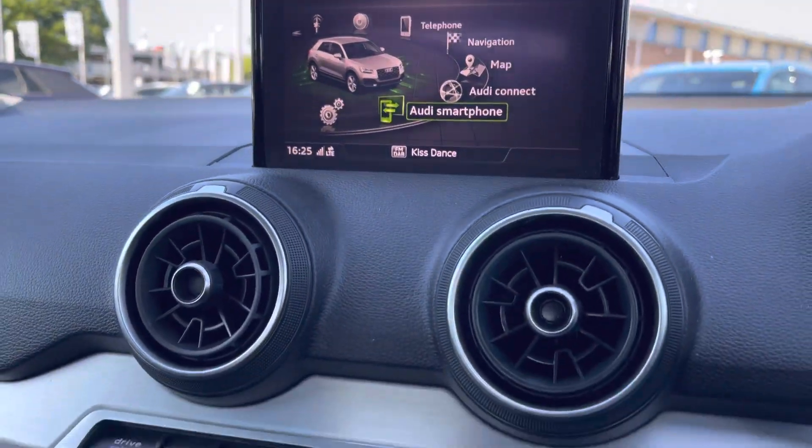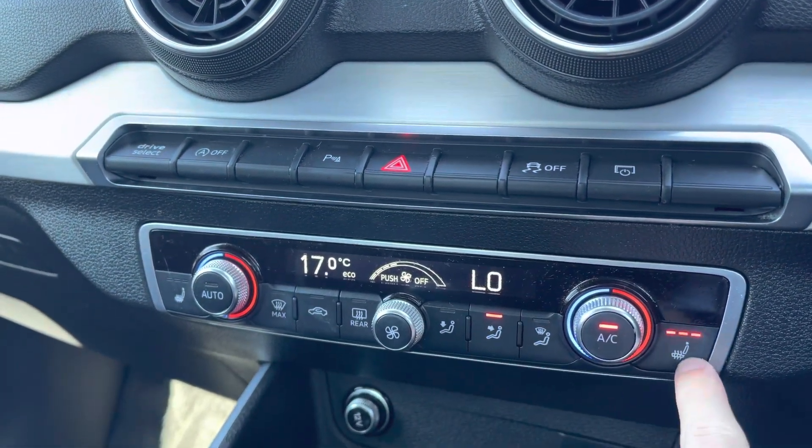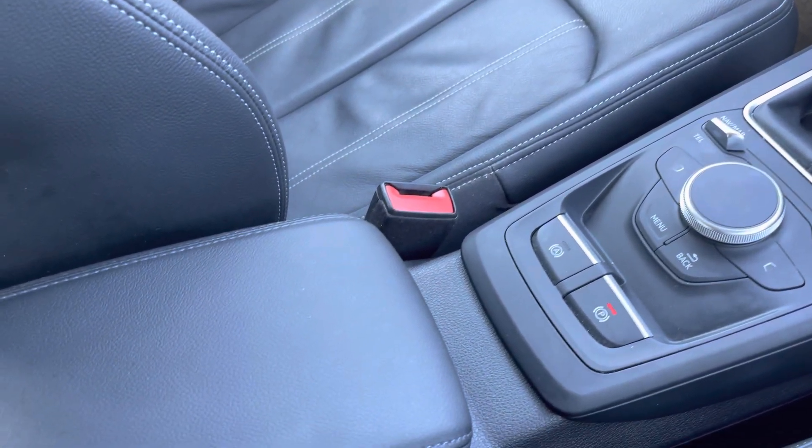We'll move down now to the optional dual zone climate control, perfect if you and your passenger want different temperatures. You also have heated seats as part of the comfort and sound pack, along with the 6-speed manual gearbox and your leather centre armrest.